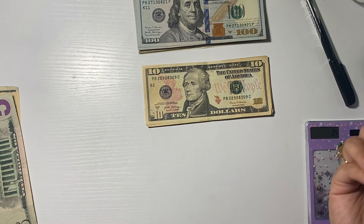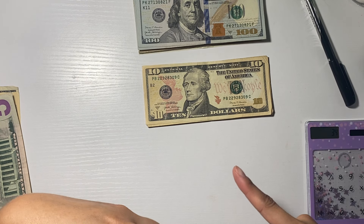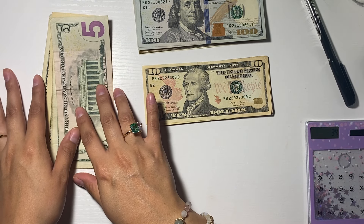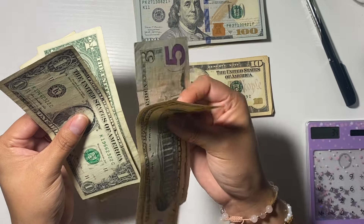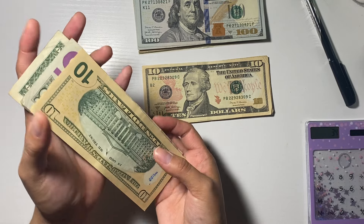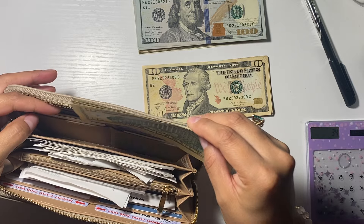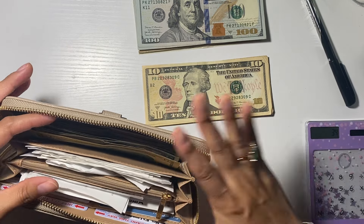I'm pretty sure that's going to change because we've been using a lot this month, and I know we're going to get bombarded next month. But so far we don't have to pay for that. I have left over $18. So what I'm going to do is just put it in here and not touch it. All bills are taken care of.